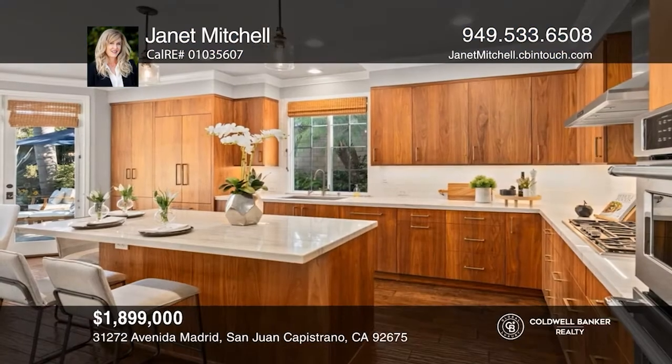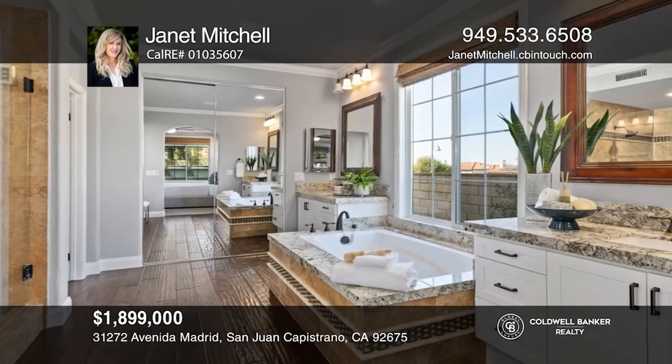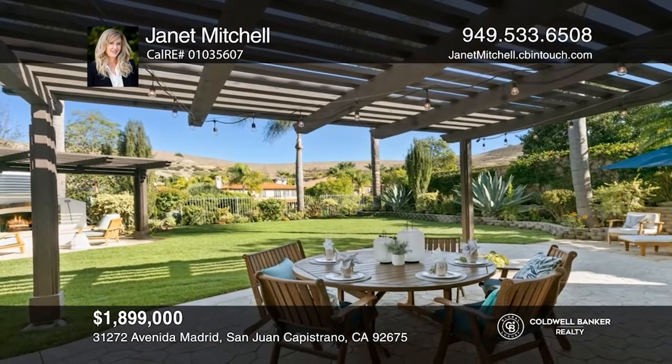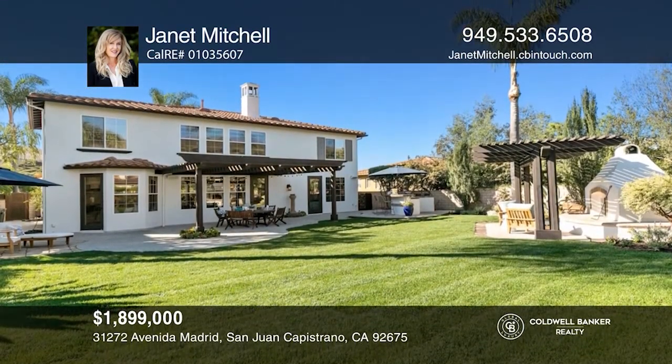This four-bedroom home was remodeled with exquisite attention to detail. The kitchen was redesigned with custom finishes and reflects a mid-century modern design. Enjoy a main floor ensuite master bedroom. The mountain views, landscape, and a custom wood-burning fireplace offer an amazing outdoor retreat. Make it yours by calling Janet Mitchell.